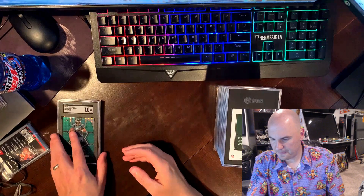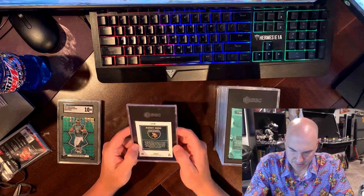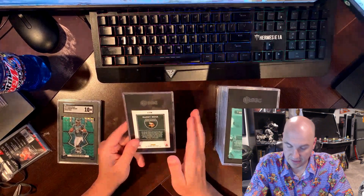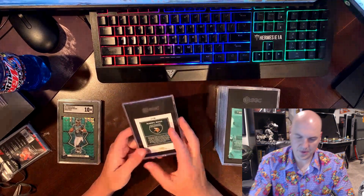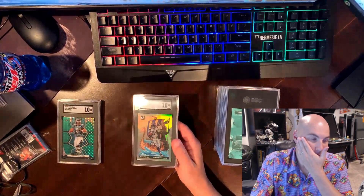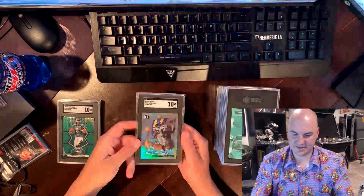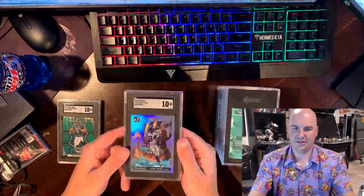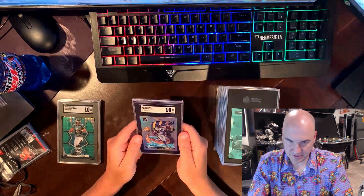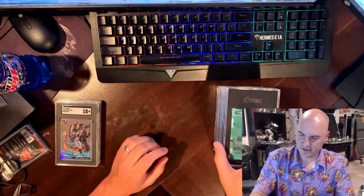Oh, this is a Rainy Moss — not Optic but Donruss Downtown from 2020. It looked very clean. And we will see what we get — a 10! Oh my god, wow! I'm a big Moss fan. With the 10, I don't know guys — look how clean, look how nice that card looks. Just absolutely incredible. We are on a good streak right now.